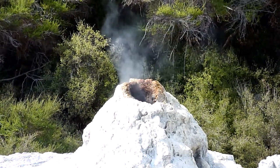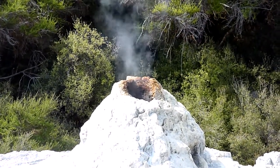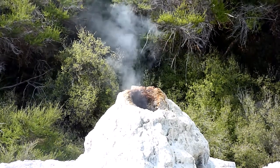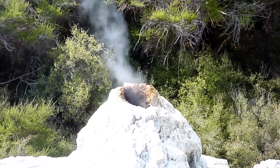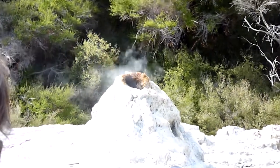Now, before I get any hecklers in the crowd trying to tell me that can't be a real geyser if I throw that down there — I can assure you folks, even if we don't throw the surfactant in, the geyser would still go off naturally, usually between 24 hours and 72 hours.